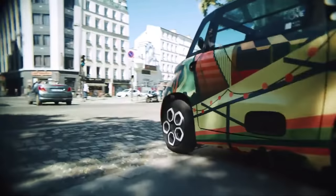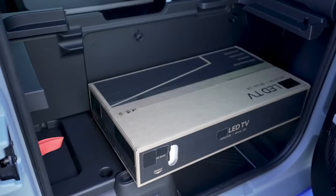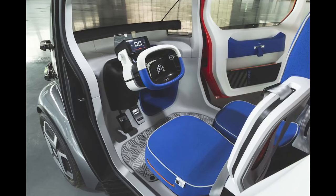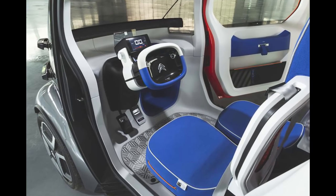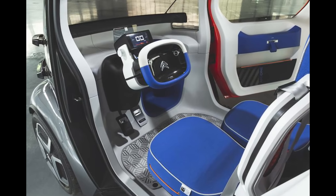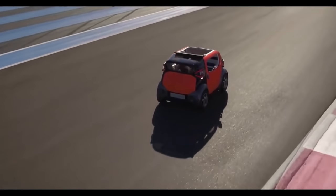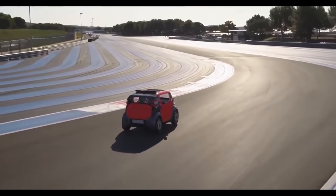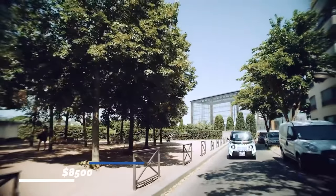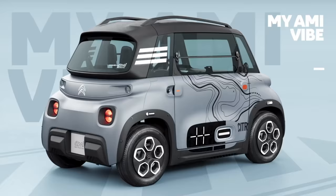The AMI has a top speed of about 28 miles per hour with a possible range of 47 miles. The battery charges in 3 hours from a standard electrical socket. Made of plastic, it is lightweight, with a minimal interior featuring just three dashboard buttons for the blower, hazard lights, and rear heated windscreen. The front and rear are similar, with the only difference being the lights and door type. You can own the unique and well-designed AMI for $8,500.